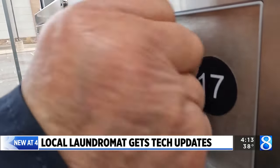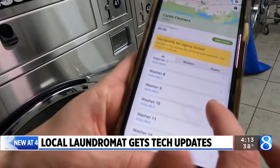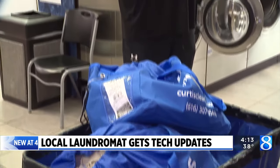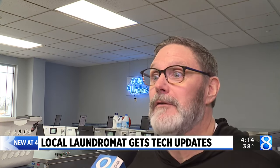Gone are the days of rummaging through your pockets for loose change — at least when washing your clothing at Lowell's Curtis Laundry, thanks to a new mobile app called Hapsh. It's real easy. You just download it, link it to your Apple Pay or debit card, and you just push those few buttons. Even I can do it and I'm 54 years old.